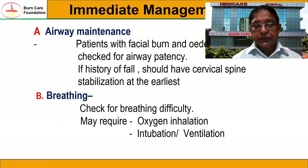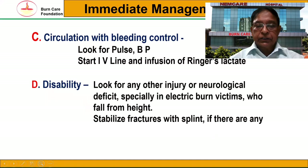For airway management: patients with facial burns and edema should be checked for airway patency. If there is a history of a fall, one should also stabilize the cervical spine at the earliest, because there may be injury to the spine as well. For breathing: check for breathing difficulty. The patient may require oxygen inhalation, intubation, or ventilation.